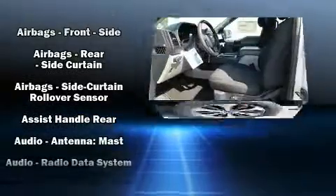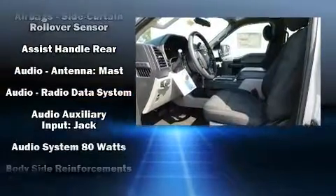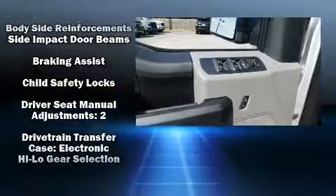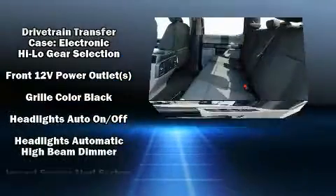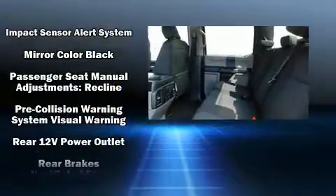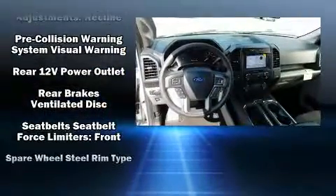Passenger security is always assured thanks to various safety features such as dual front impact airbags with occupant sensing, airbag head curtain airbags, traction control, brake assist, a security system, an emergency communication system, and four-wheel disc brakes.